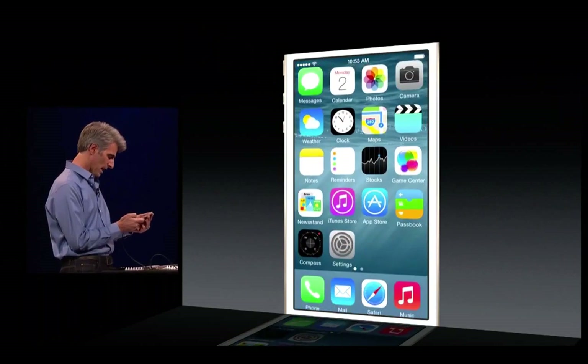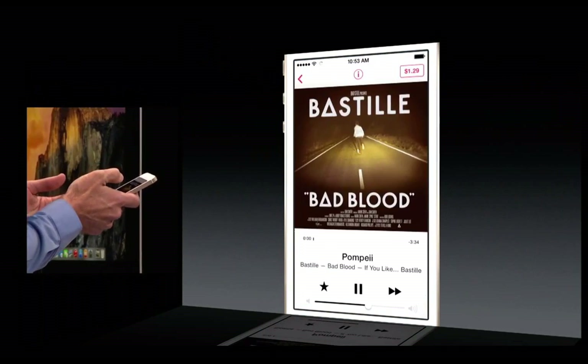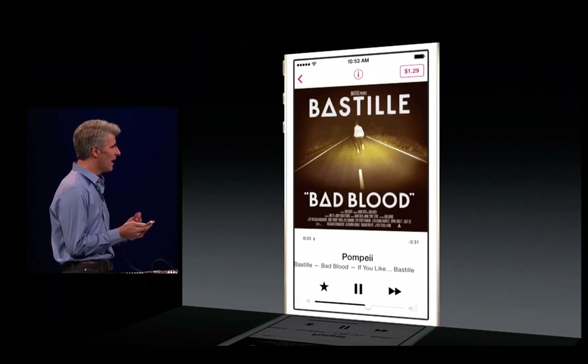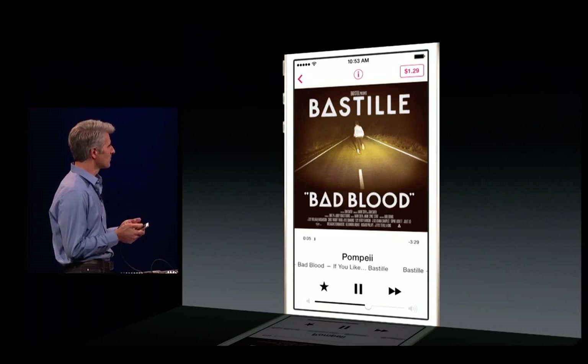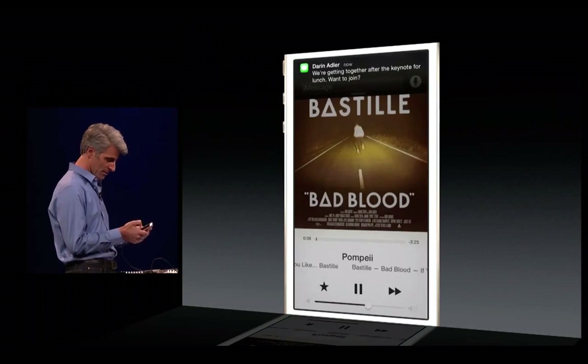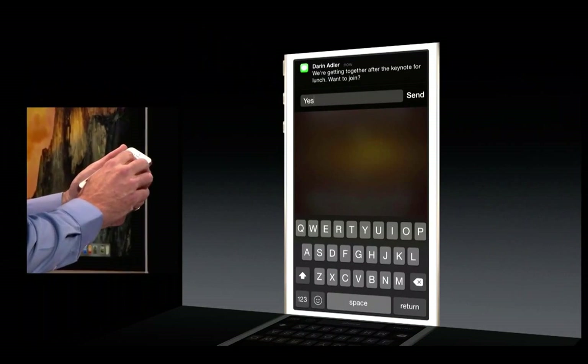Of course, if I'm using the device — maybe playing some music here on iTunes Radio — I might get a notification. And if I do get a notification, I can just swipe down on it. Here's one: just swipe down, and there I get access to my keyboard and can type right there.